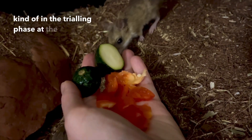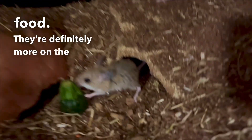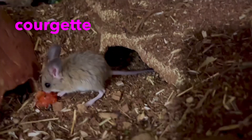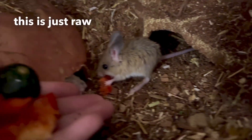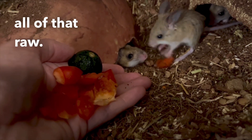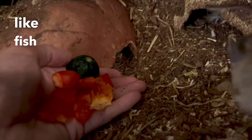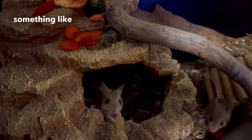My spinifex hopping mice do not really like cooked food — they're definitely more on the wild side and like things to be how they would find them in the wild. This is just some courgette for them; they love capsicum, so this is just raw capsicum. I tend to keep their vegetables, fruits, nuts, and seeds all raw. The only things I'll give them that are not raw are things like fish or meat — if I give them salmon, chicken, or even a bit of steak, I'll give that to them cooked.